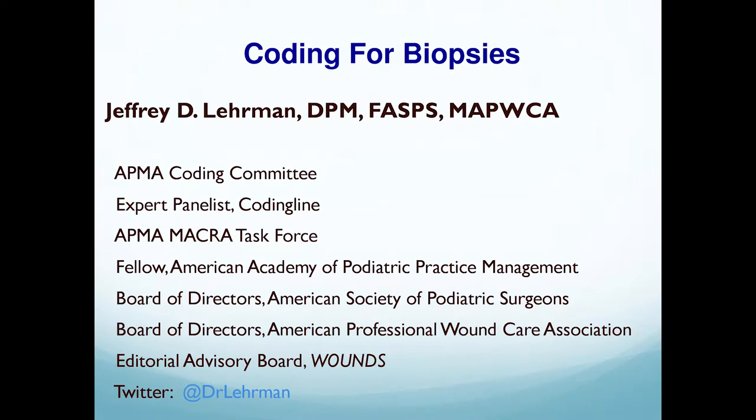We picked this topic because we thought it would be something you could take home to provide better care and to make more money. Some of this other stuff was regulation and compliance — no fun. Now this could be fun. One of the most common questions we get is, how can I make more money?